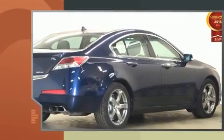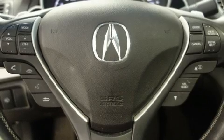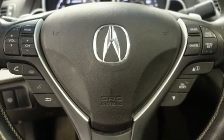Top features include air conditioning, leather upholstery, a power seat, a trip computer, turn signal indicator mirrors, remote keyless entry, and the power moonroof opens up the cabin to the natural environment.